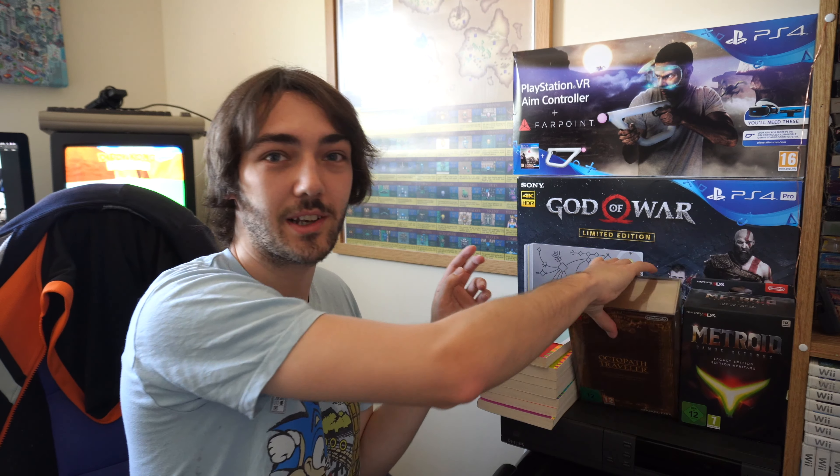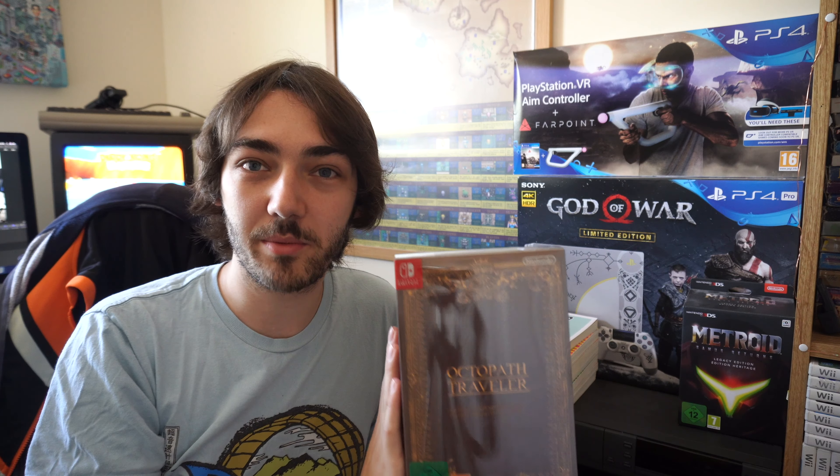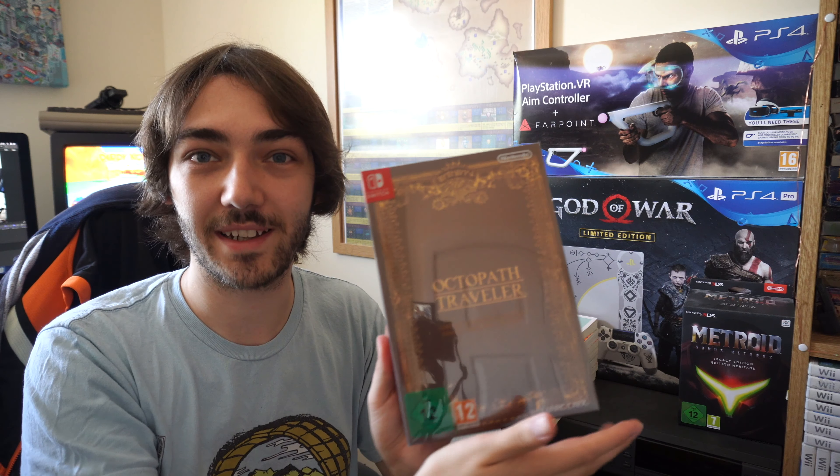There's the Wonderswan that we saw in the last episode. There's also the special edition of Metroid Return of Samus, which is a game that I wasn't that fond of to be honest. The game I do like a lot more is the special edition of Octopath Traveler — I did an unboxing of this, it's a really cool special edition, so I'll put a link in the description.